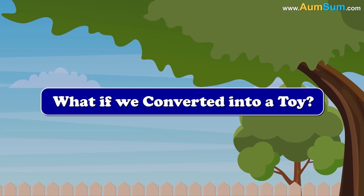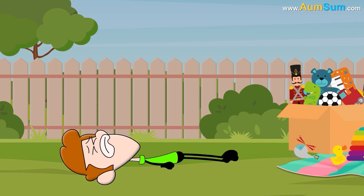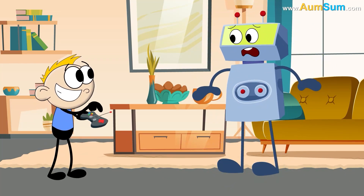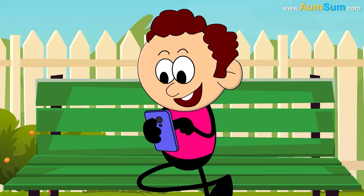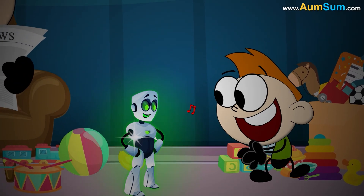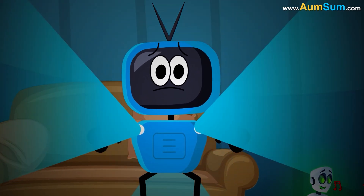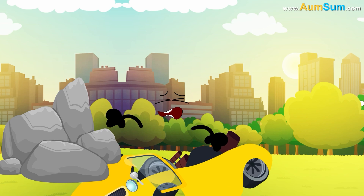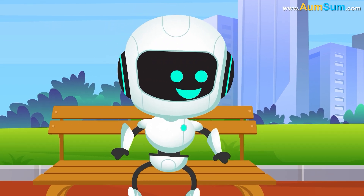What if we converted into a toy? Firstly, some toys work on remote control — if we converted into a toy, even we may be controlled by someone. Secondly, if we converted into a toy, we may be attached with a lot of lights. Fourthly, some toys break easily — if we converted into a toy, even we may break easily. Lastly, some toys are extremely expensive — if we converted into a toy, thieves may grab us and take off.